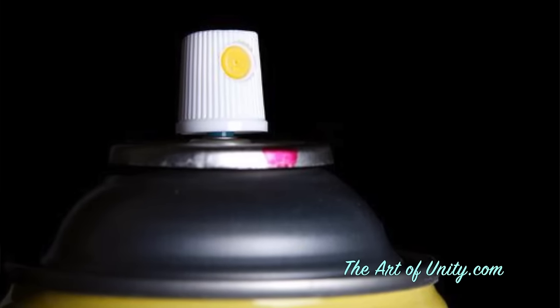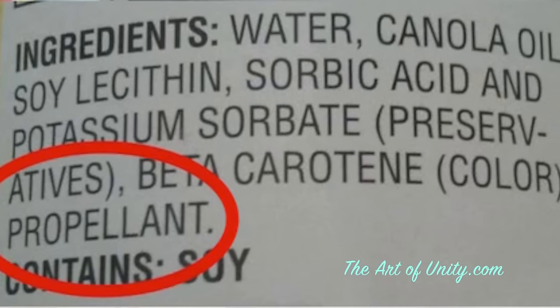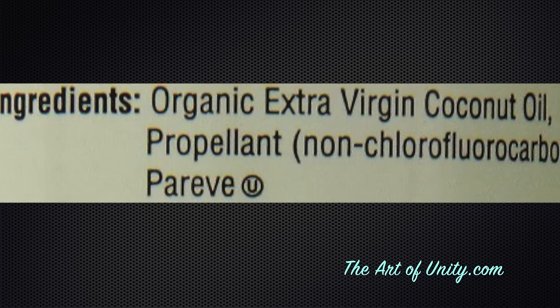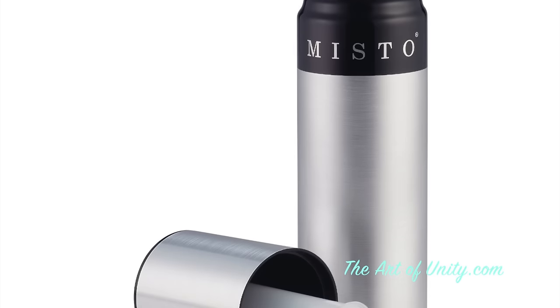I've never seen a spray oil that is actually healthy. Most of them are filled with GMOs and a lot of other bad ingredients, but even the ones that are organic and marked as healthy have preservatives as well as propellants in them, because that's what gets the oil out of the can. These are not only unhealthy for you to consume, they're unhealthy for you to breathe in and they're terrible for the environment. If you really need a spray bottle, I found a pump one that is not bad and I'll include a link for that in the blog.